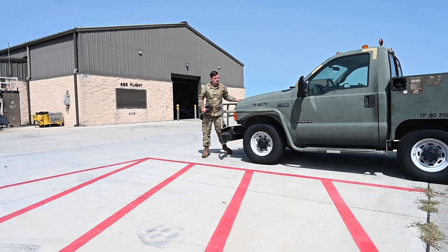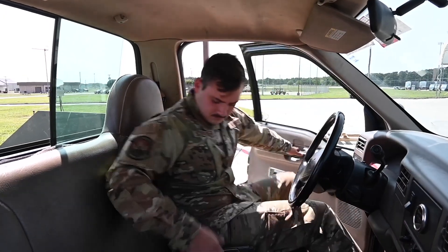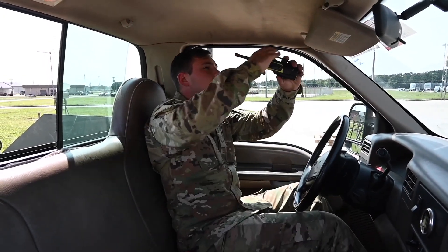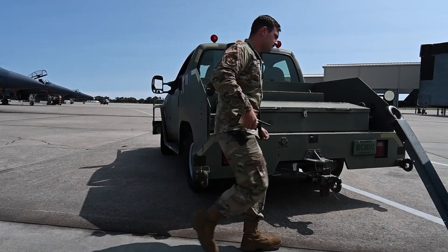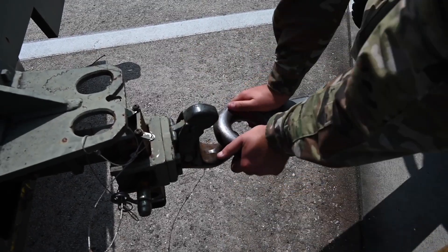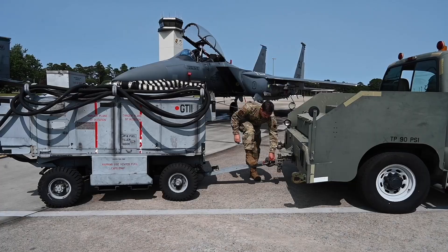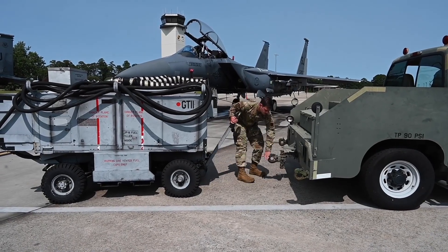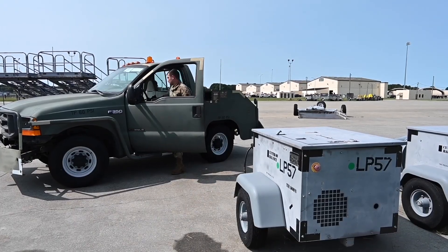I'm Airman First Class Brody Schrader, and I'm an aerospace ground equipment journeyman. In a normal day-to-day week, I maintain over 500 pieces of AGE to facilitate aircraft maintenance and provide sorties. I maintain this by delivering equipment in a timely manner and performing service inspections to ensure all my equipment is reliable. My job is crucial because I provide pneumatic, bleed air, HVAC, electrical, and hydraulic servicing for the maintainers working on the F-15s to put them in the air. I like this job because it gives me something new to work on every single day — I never have the same problem twice.